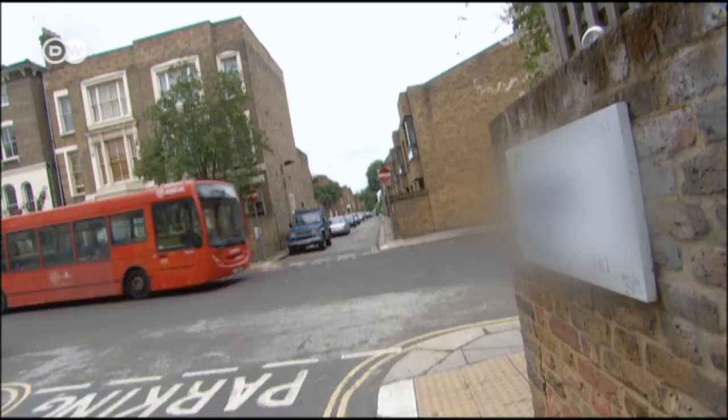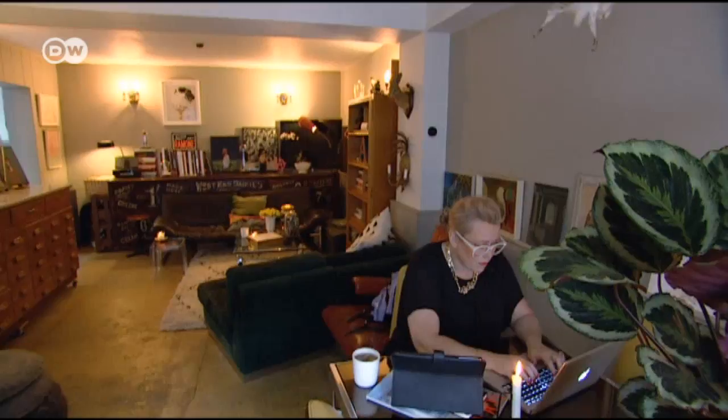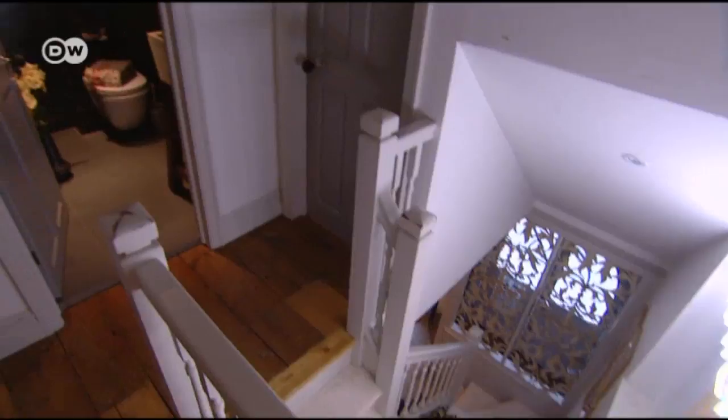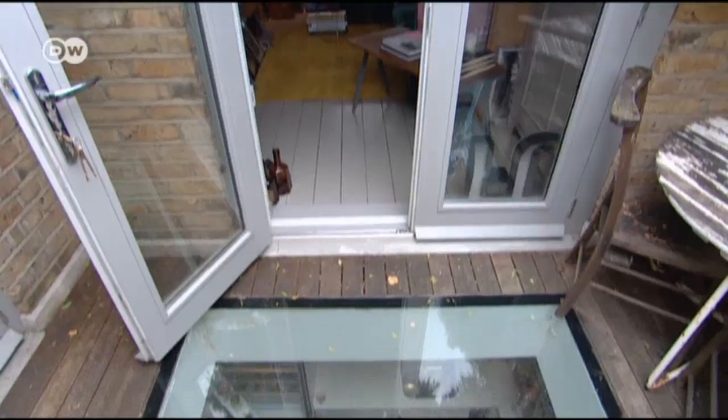A lane in North London lined by mews houses. What now looks like a modern one-family house used to be the stables belonging to a large townhouse. Today it's Kate Halfpenny's home. Her five rooms are distributed over about 110 square metres on two storeys. The glass floor on the terrace lets light into the kitchen.